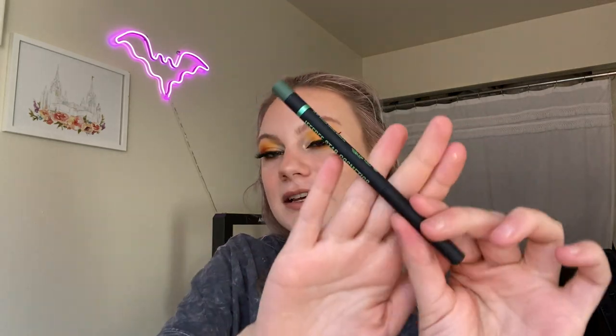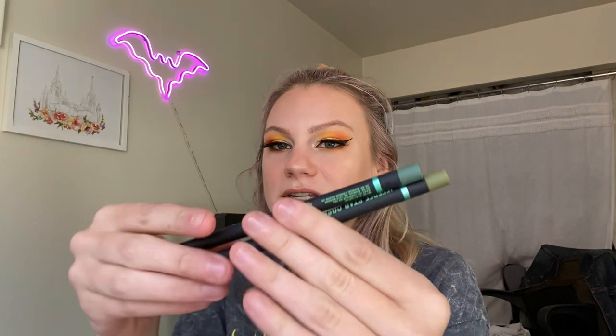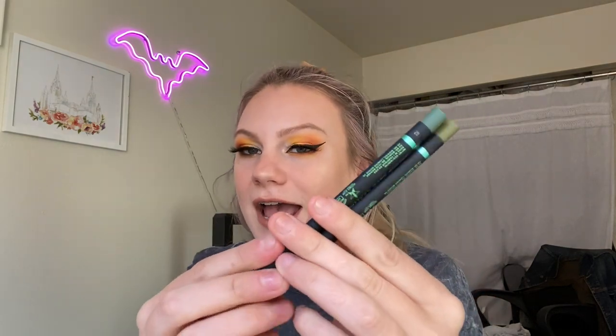Next we have the Automatic Eyeliner from the Blood Money collection in the shade Assets, which is more of a foresty green — kind of like a darker green. I do have one from this collection; mine is in the shade Resting Rich Face, which is olive, and Assets is more of a blue-toned green. I think it'll be really pretty though. I love the automatic eyeliners — I think they're phenomenal.